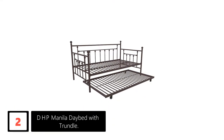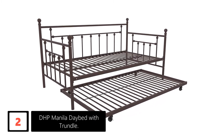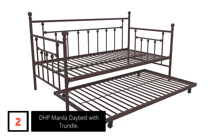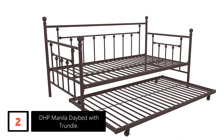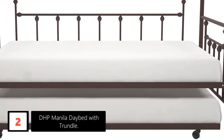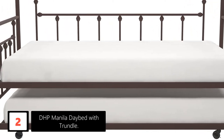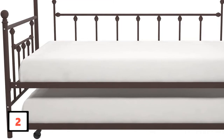Number 2: DHP Manila Daybed with Trundle. With its amazing service, this product has won the hearts of many and earned the title of Amazon's Choice. Thus, when it comes to quality, you can rely on this product. To match your style as well as your interior decor, this product gives you a wide range of chic colors to pick from. Because of the added bonus of the metal slats, enough air can flow around the mattress, extending the life of the mattress and keeping it fresh.